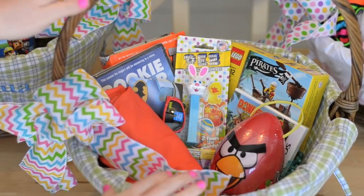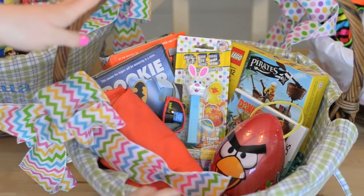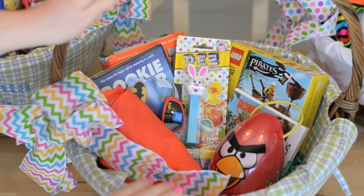Hey everyone, it's Samantha, and today I'm going to show you what is in the kids' Easter baskets for 2015.